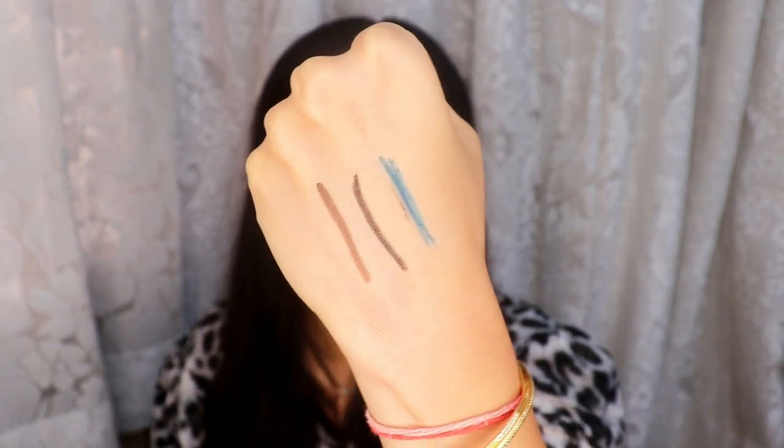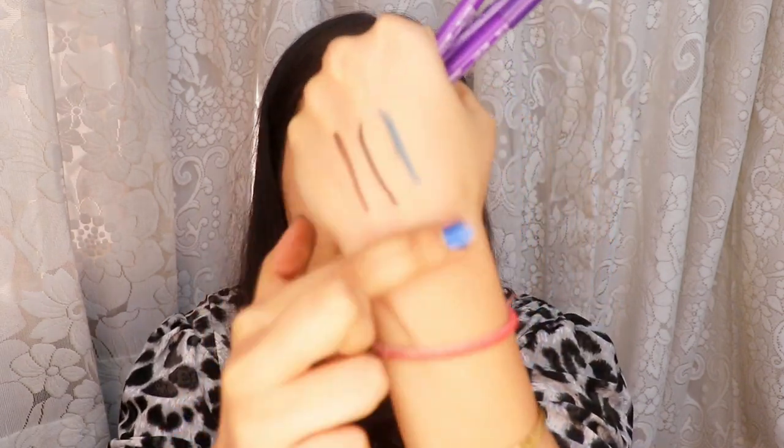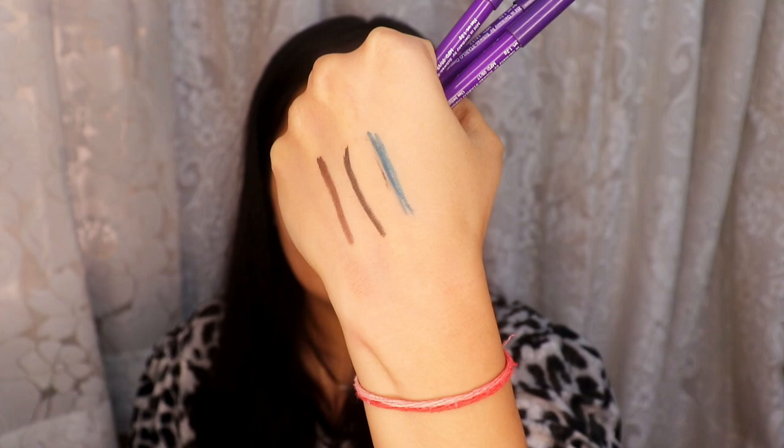In just one swipe they're all very very pigmented and they're all smudge proof, waterproof, and they last all day long until you remove them. I'm just going to give them two minutes to settle down before I do the smudge test. There you go — they aren't moving, they aren't budging, nothing happened, they did not even fade. So they are really long lasting.